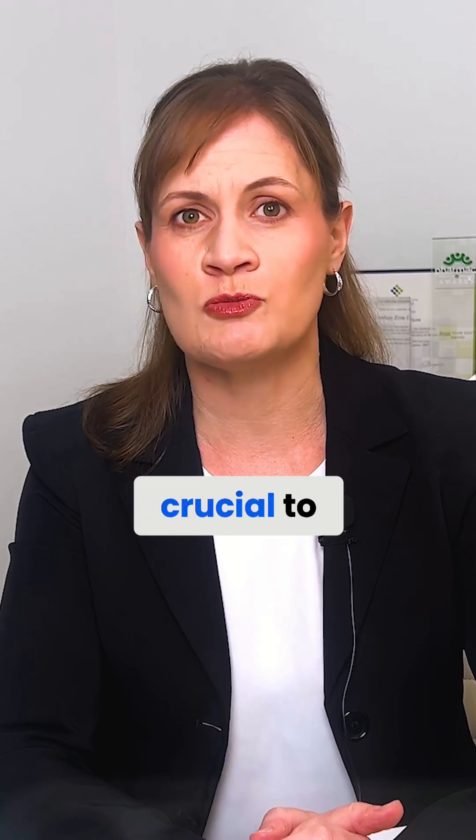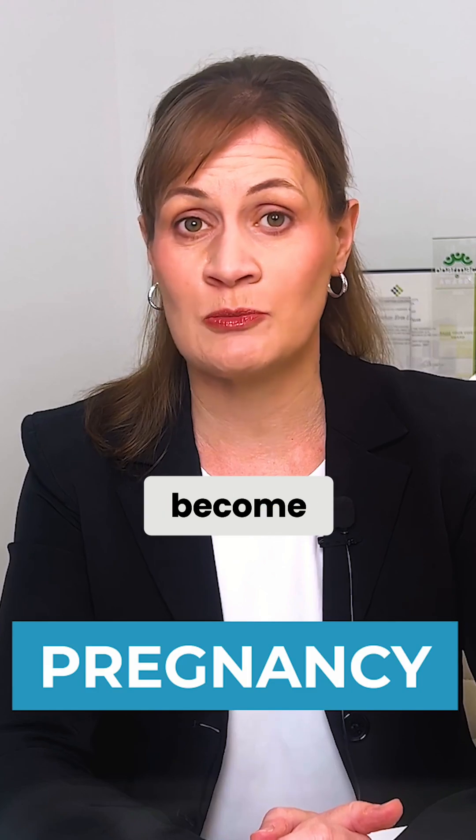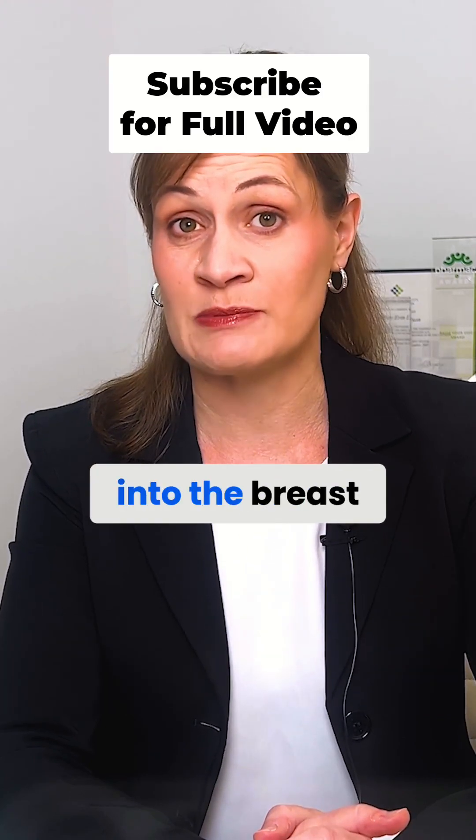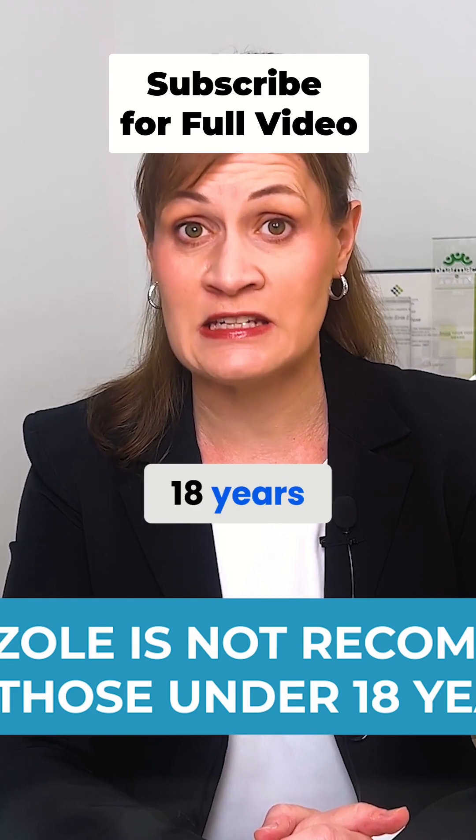It's particularly crucial to mention if you have severe liver problems, are pregnant, or plan to become pregnant, or are breastfeeding, as omeprazole is excreted into the breast milk. It is not recommended for use in patients under 18 years of age.